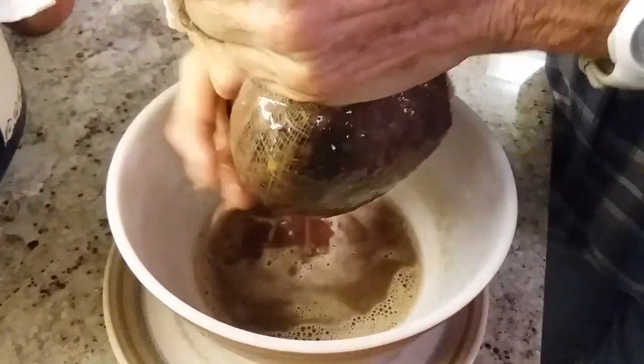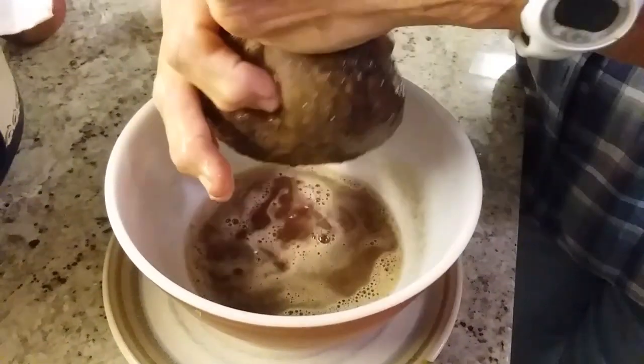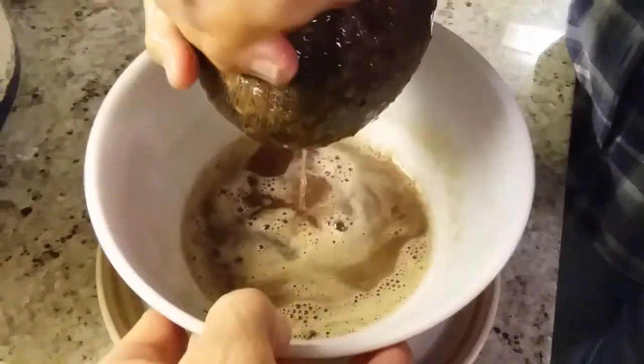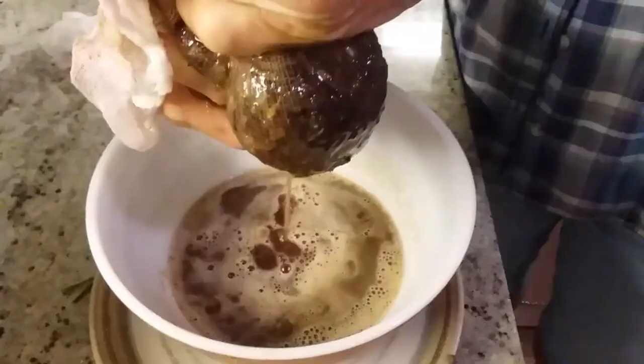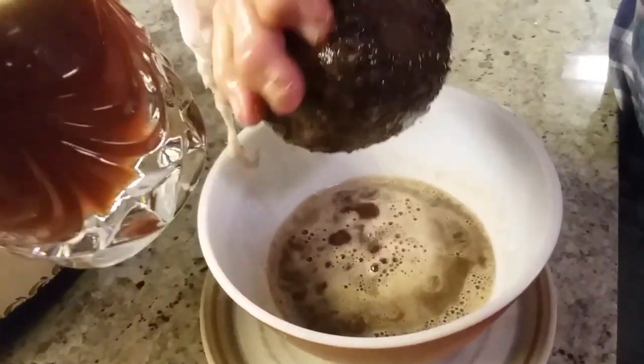There is the grape pulp being squeezed from the cheesecloth. You can see that beautiful pinkish red color. Just kind of work your way down the bag. There's that color. Really fun.